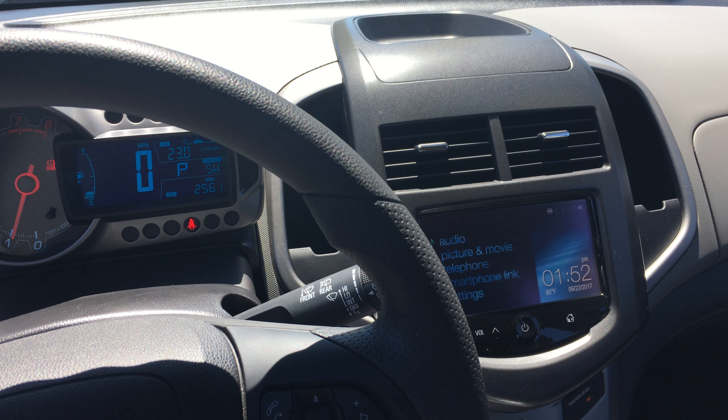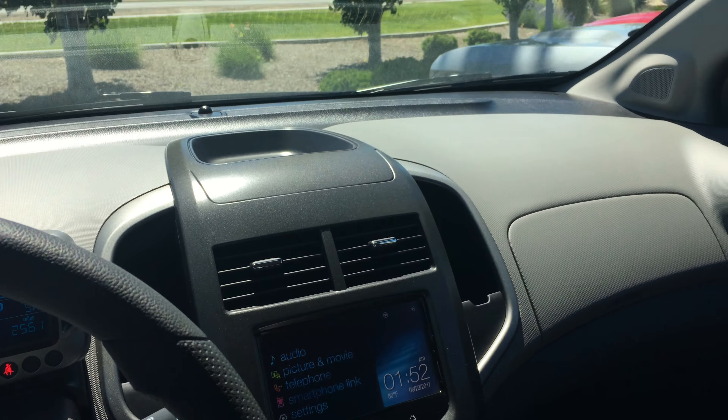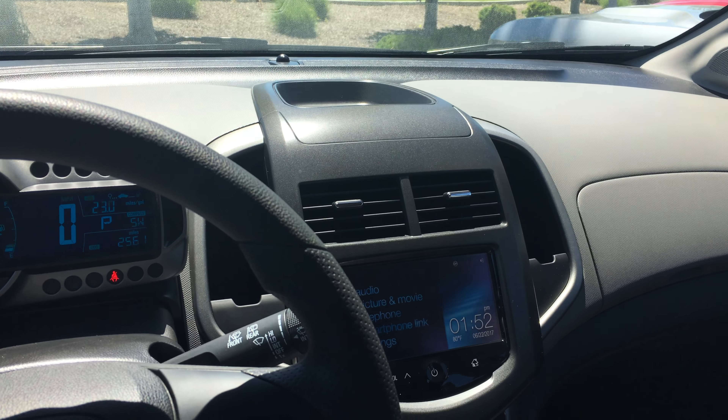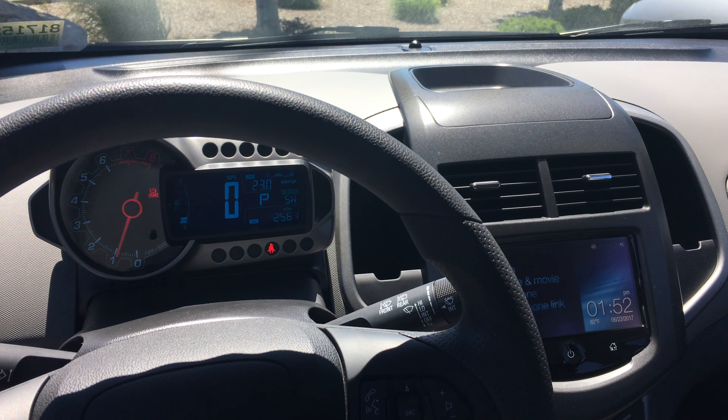So I thought I would reiterate what I said about this Sonic. This is considered a price point vehicle here at our dealership. The price of this vehicle is right around $14,000 American dollars, which is a very good price point, so they say.